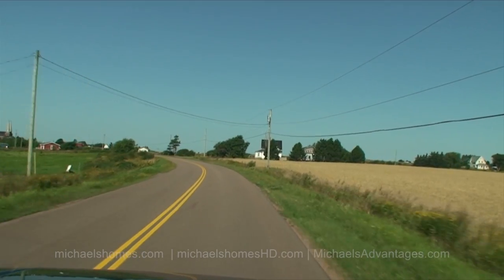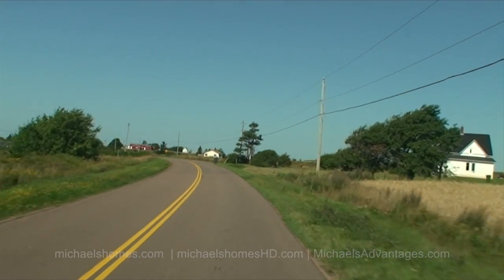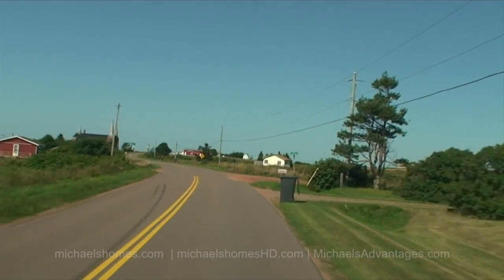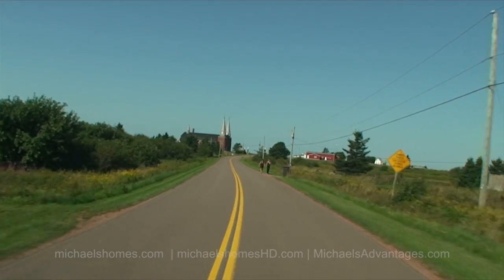So we've just entered Mont Carmel, home of one of the most spectacular churches you're going to see on the entire island. It's just ahead of us around this small turn.